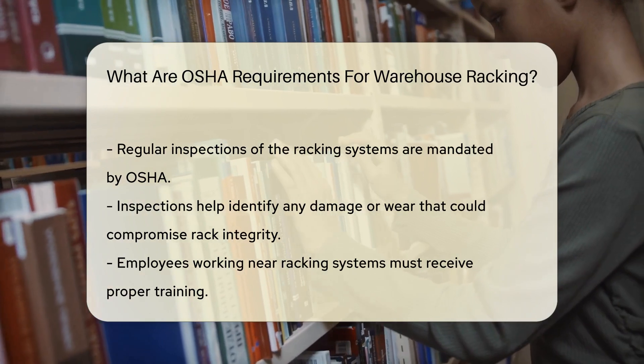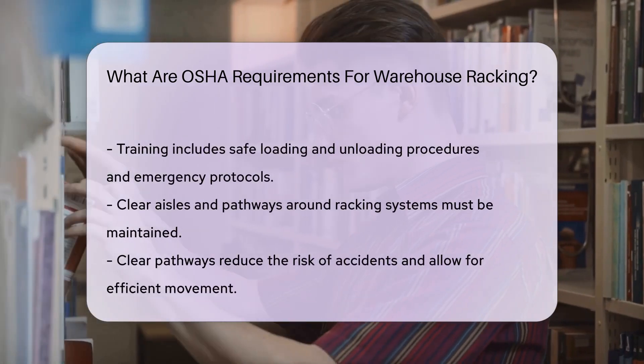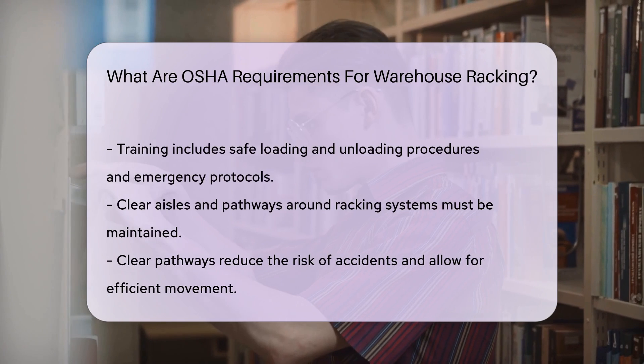Additionally, OSHA requires that all employees who operate or work near warehouse racking systems receive proper training. This training includes safe loading and unloading procedures, as well as emergency protocols.